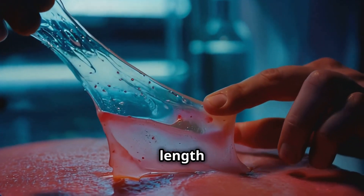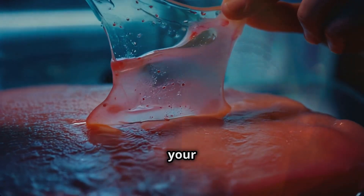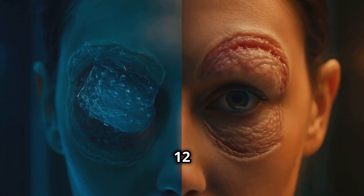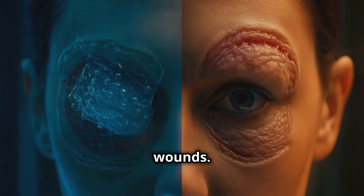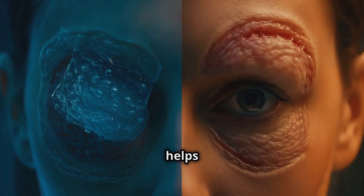In tests, it closed wounds 12 times faster than untreated wounds. Imagine a band-aid that doesn't just cover a cut but actively helps it heal faster. That's the kind of next-level stuff we're looking at here.